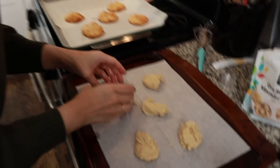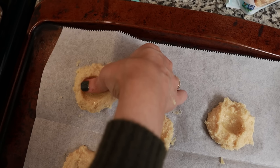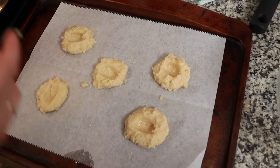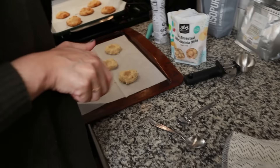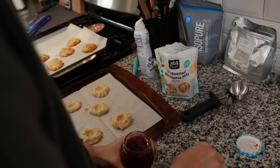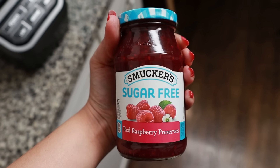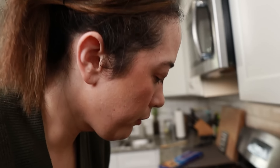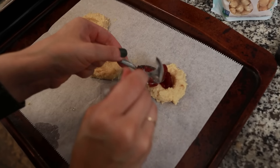I'm going to spray my hands with avocado oil and try to make a well. Okay, I can do it. This is the Splenda Smucker's Sugar-Free Red Raspberry Preserve — there are other ones sweetened with monk fruit; this is the one we bought. This is about half a teaspoon per cookie.